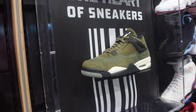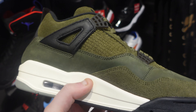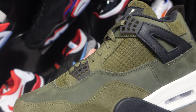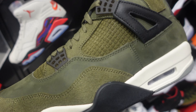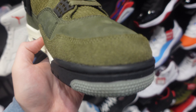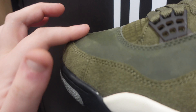Inside a Foot Locker, here they are on release day — the Craft Olive Jordan 4s. Interesting, I like the colorway. The material switch-up is different and unique, giving off different colors and vibes. I'm going to say it — it kind of gives Travis Scott vibes.